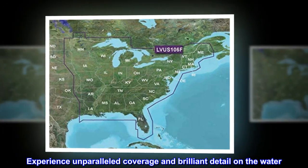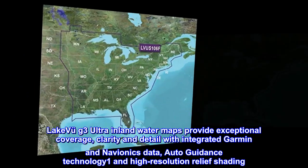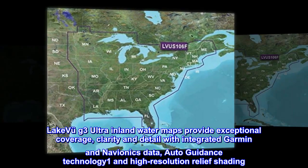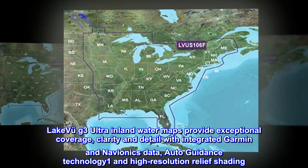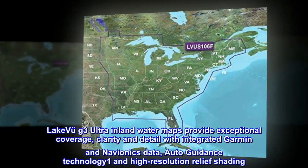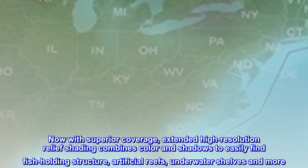Experience unparalleled coverage and brilliant detail on the water. LakeVü G3 Ultra inland water maps provide exceptional coverage, clarity, and detail with integrated Garmin and Navionics data, Auto Guidance technology, and high-resolution relief shading.